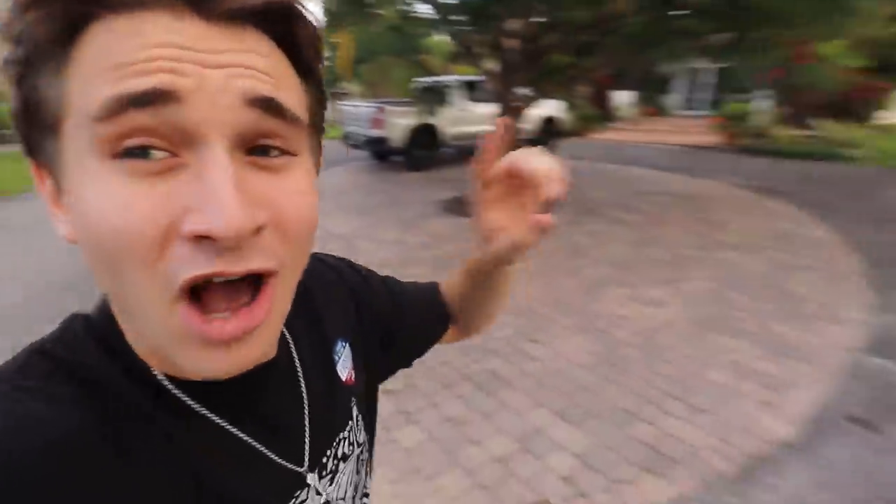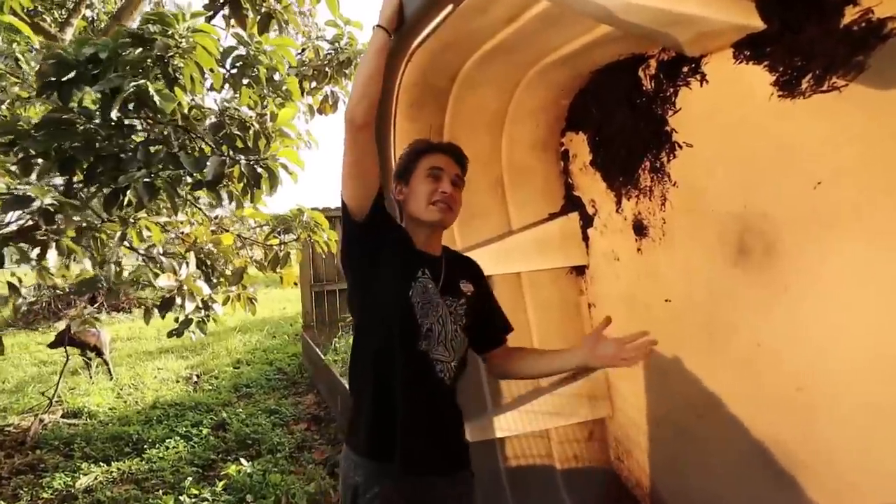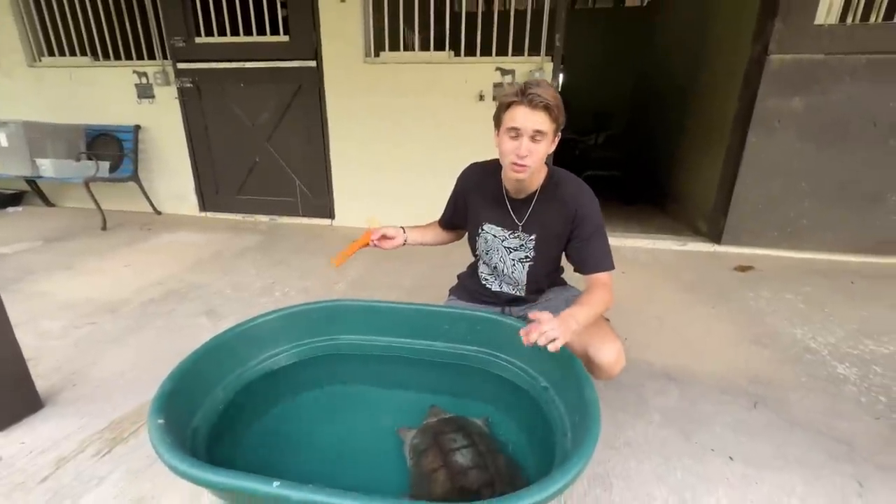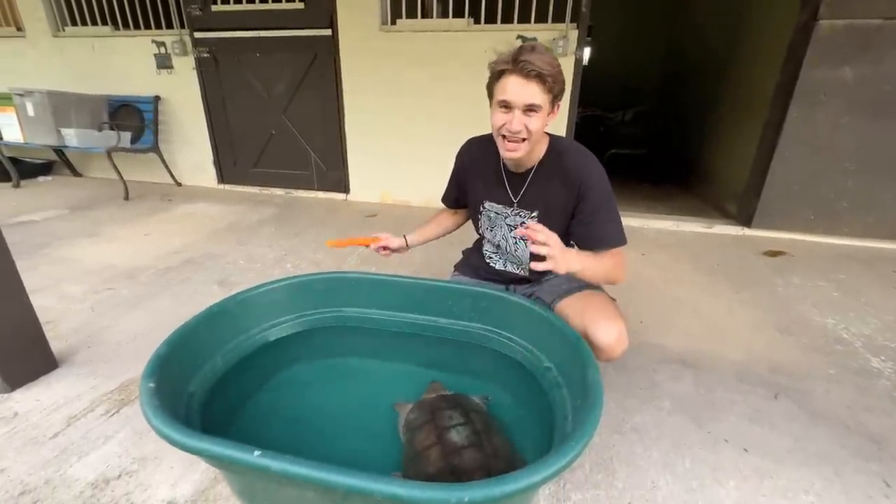Today we are giving the rescued snapping turtle from the construction site pond a massive upgraded home. This tub is literally taller than me — absolutely insane. This snapping turtle is one of the meanest snapping turtles that I have ever met.